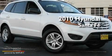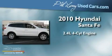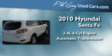This is a 2010 Hyundai Santa Fe. It has a 2.4-liter four-cylinder engine, an automatic transmission, and all-wheel drive.